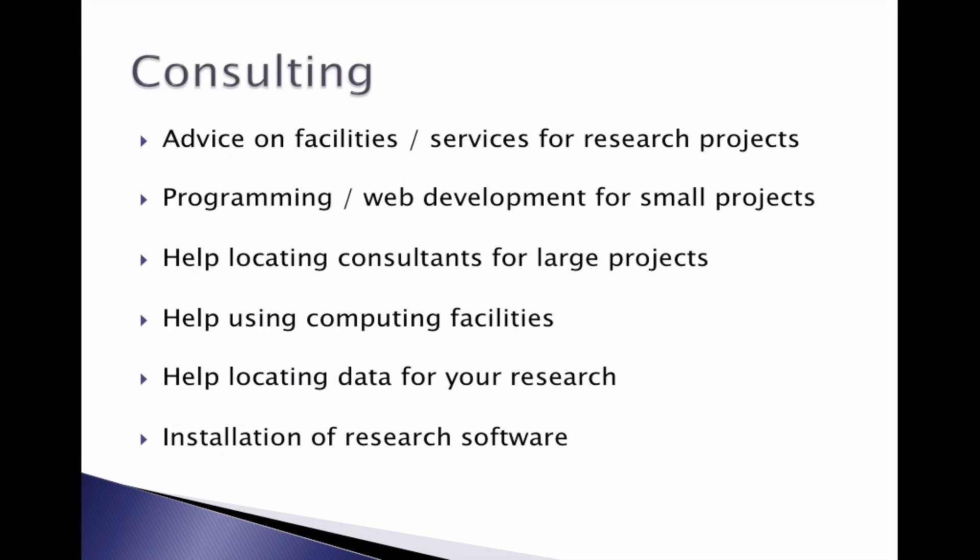For consulting, we advise on facilities and services for your research projects. We can do small amounts of programming for small projects, but if you have a big project, we can help you find an appropriate research assistant. We can also help locate data for your research and help with installing research software. Thank you so much and enjoy.